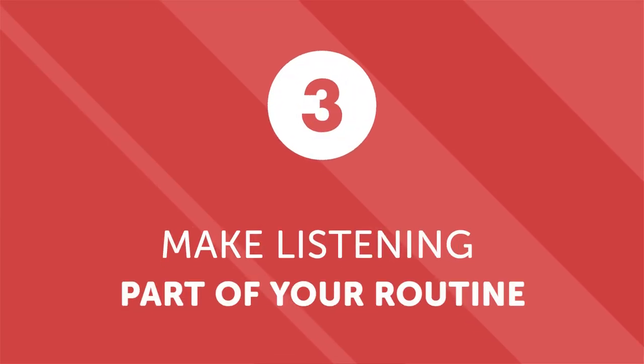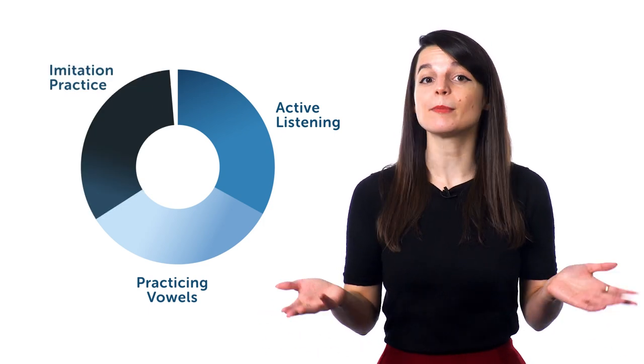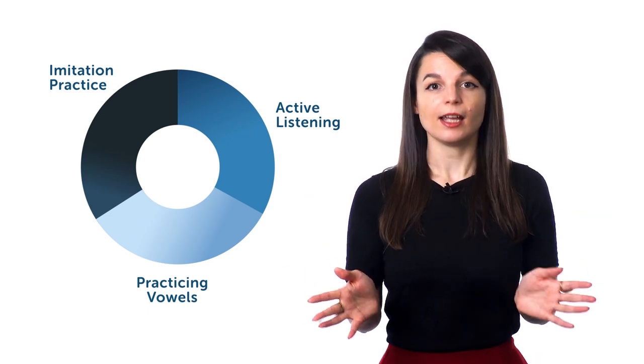Number three: make listening part of your routine. Now that you've started practicing active listening and pronunciation, make it a part of your regular learning. Allot a specific amount of time for each of your listening activities — for example, you might practice 10 minutes of active listening, followed by 10 minutes of practicing vowels, and then 10 minutes of imitation practice with a podcast. Tailor it to your own needs and availability. The point is that you should make a conscious and decisive effort to practice your listening skills on a regular basis — it could be 30 minutes a day or it might be 10. What matters most is that you practice consistently.